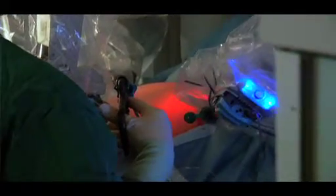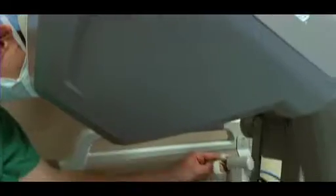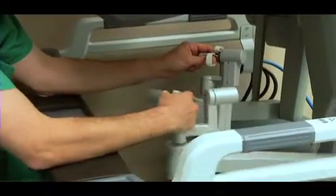The advantages that minimally invasive surgery has over traditional surgery: smaller incisions, much less pain, much quicker recovery for the patient, and possibly less complications. You have a better view of what you're seeing because you have a three-dimensional, high-definition view of everything.